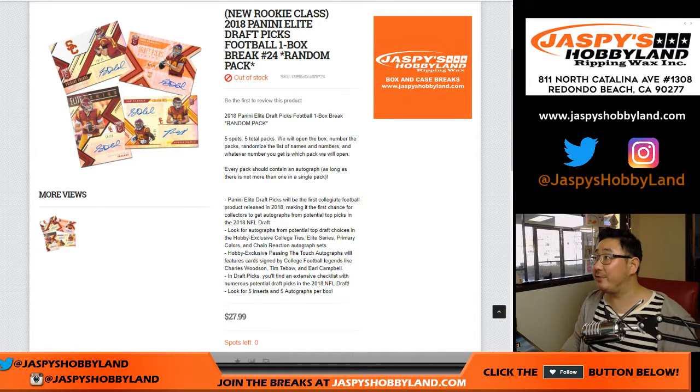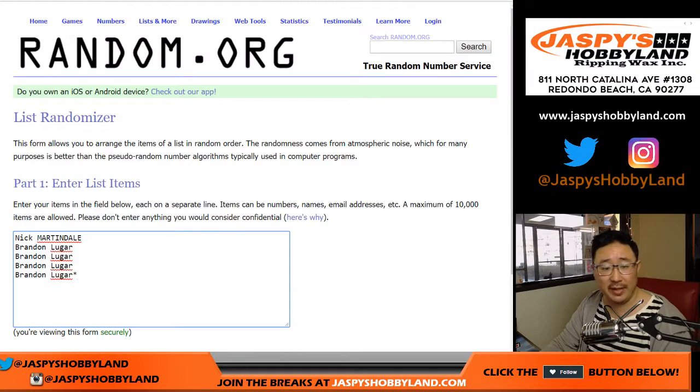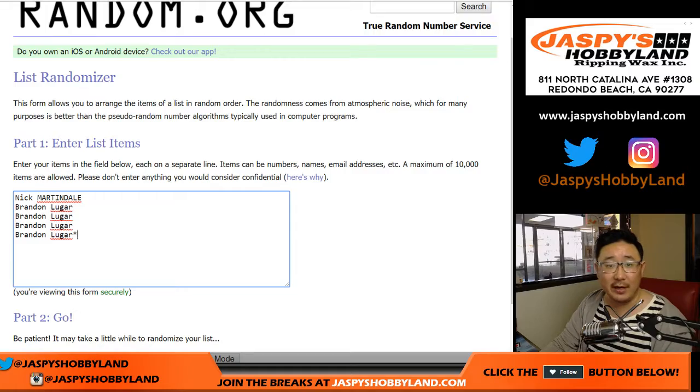Hi everyone, another one box break of 2018 Panini Elite Draft Picks Football. Random pack break number 24 from JaspiesHobbyland.com. Big thanks to Nick and Brandon for getting into this one.